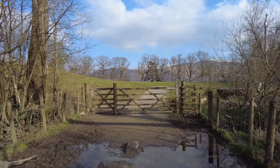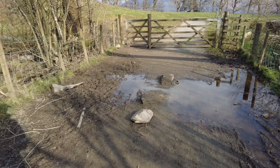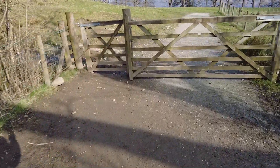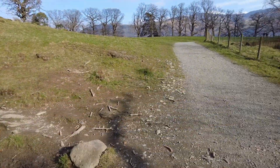Sometimes it gets quite wet down here. There are some stepping stones — I say stepping stones, I think they've just been chucked here — but you can get through when it's a bit wet.